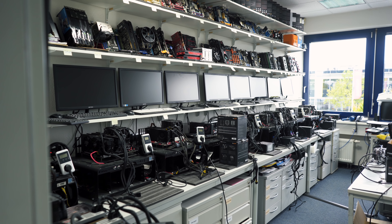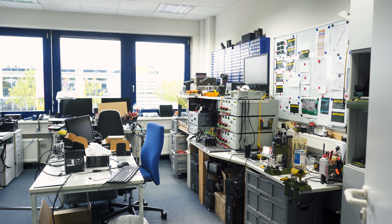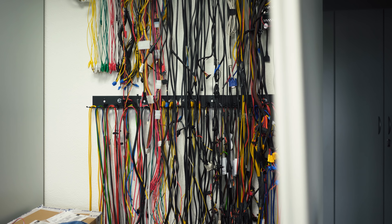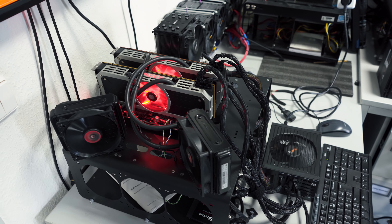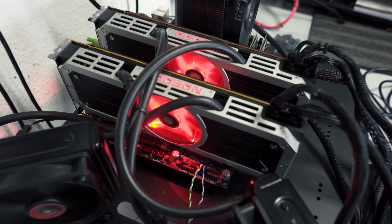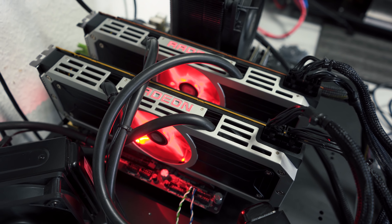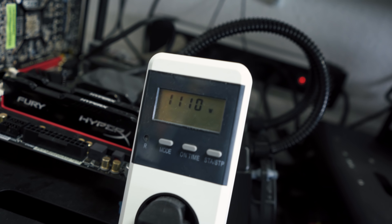Their HQ is absolutely loaded with all types of power supply testing equipment. One really interesting experiment I got to observe was with a particular system — a crossfire configuration with the AMD 295x2 cards, essentially four GPUs stressed to 100% with 3DMark at 4K resolution, running off a 1000-watt power supply, and we were consuming around 1110 watts for this system.